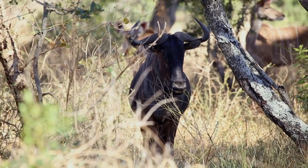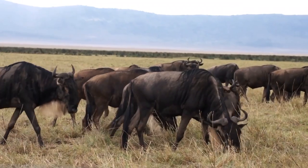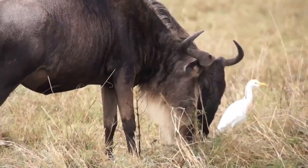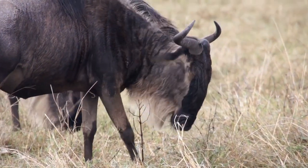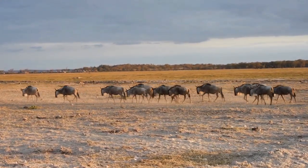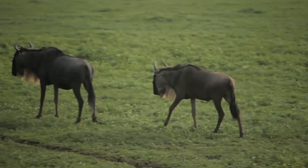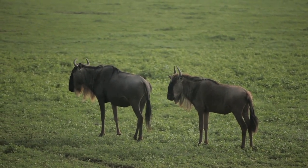The blue wildebeest males can weigh up to 550 to 660 pounds and stand about 59 inches tall at the shoulder, while females are slightly smaller, weighing up to 400 to 460 pounds and standing about 53 inches tall at the shoulder. The black wildebeest males can weigh up to 400 to 530 pounds and stand about 45 inches tall at the shoulder, while females are slightly smaller, weighing up to 265 to 400 pounds and standing about 41 inches tall at the shoulder.